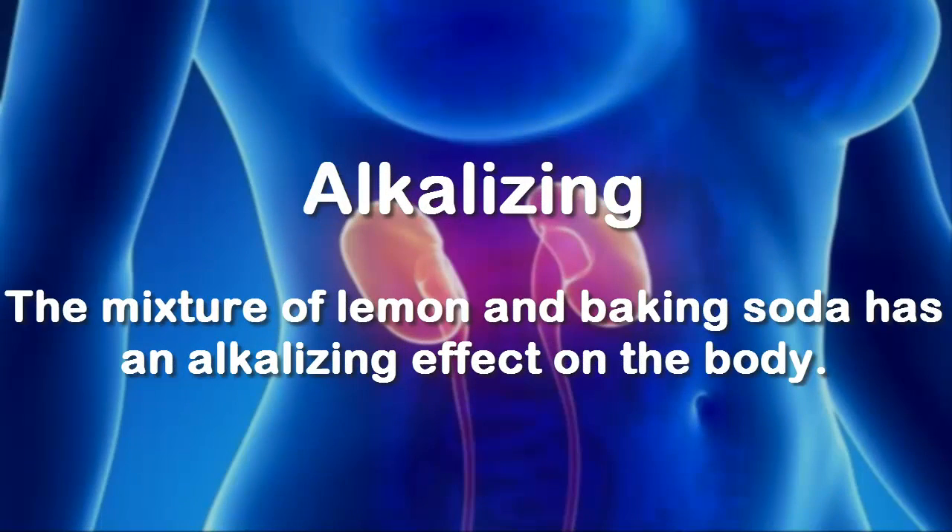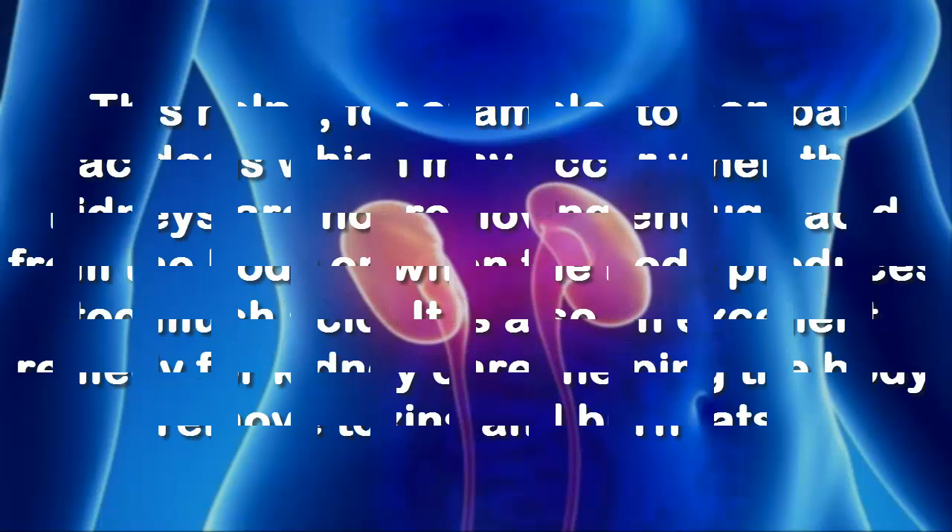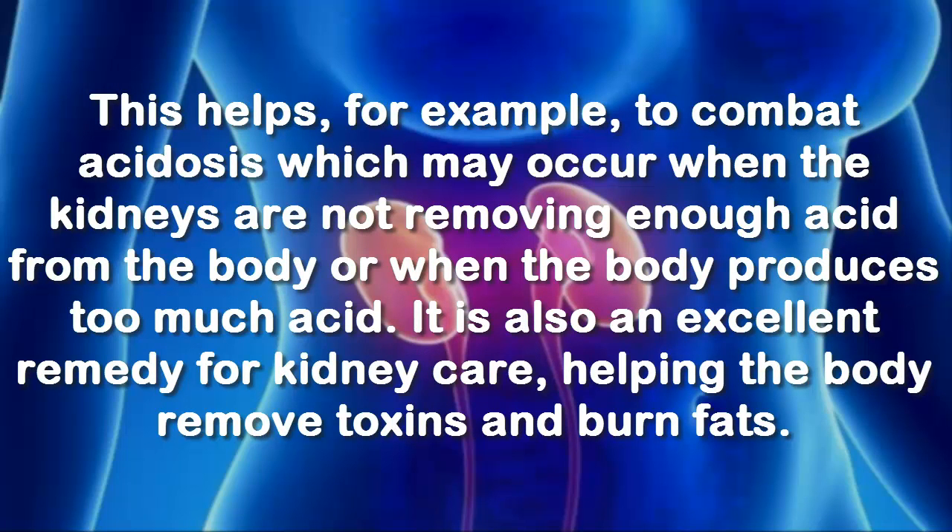Alkalizing: the mixture of lemon and baking soda has an alkalizing effect on the body. This helps, for example, to combat acidosis, which may occur when the kidneys are not removing enough acid from the body or when the body produces too much acid. It is also an excellent remedy for kidney care, helping the body remove toxins and burn fats.